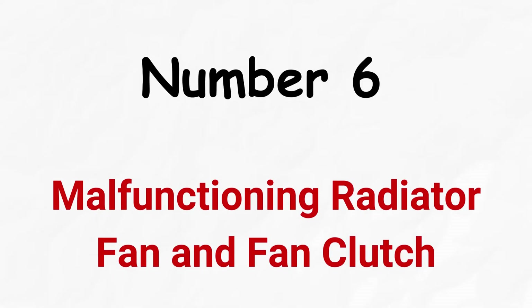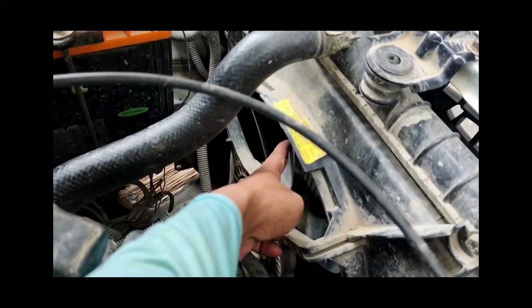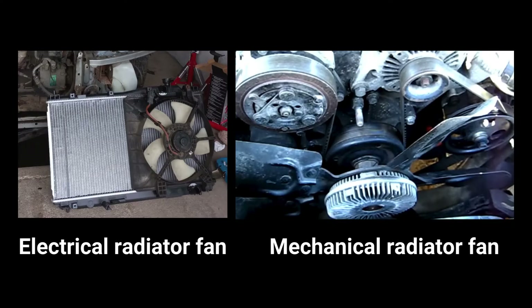Number six: malfunctioning radiator fan and fan clutch. The radiator fan helps draw cool air through the radiator to aid in heat dissipation. If the fans aren't operating correctly or the fan clutch is faulty, it can lead to insufficient cooling and temperature fluctuations. Vehicles have either electrical or mechanical radiator fans.